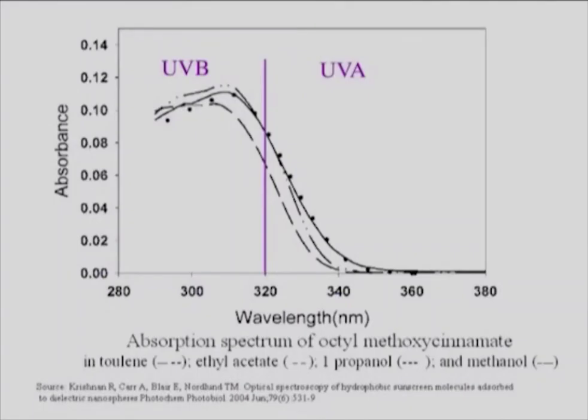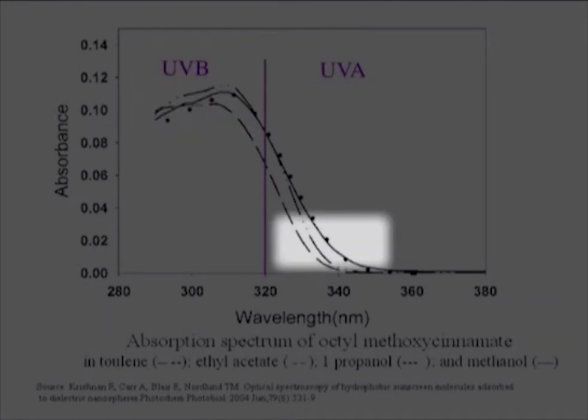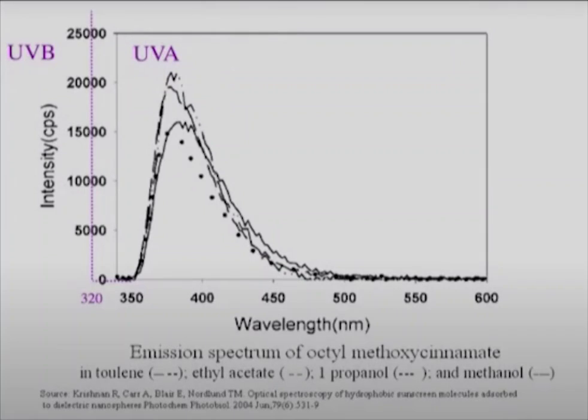Here we see the UVB portion of the spectrum and the UVA. This is another sunscreen compound, one of the ones called broad spectrum — but not too broad, it doesn't even get into the UVA. It's a modern one: octomethacinamate, shown here in various solvents. You can see it's still absorbing in the UVB but transparent in the UVA. Like fluorescent light or Dayglo paint, these compounds absorb in the UVB, then have to do something with that energy, so they fluoresce it in the UVA. They take our favorite photons and change their wavelengths, fluorescing them in the UVA — taking our protective photons and making them into the bad actors when it comes to malignant melanoma.